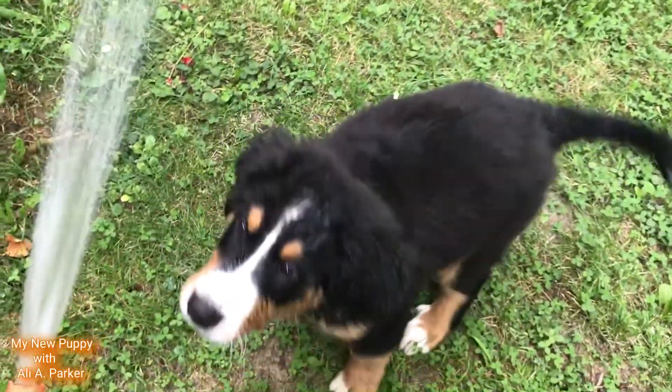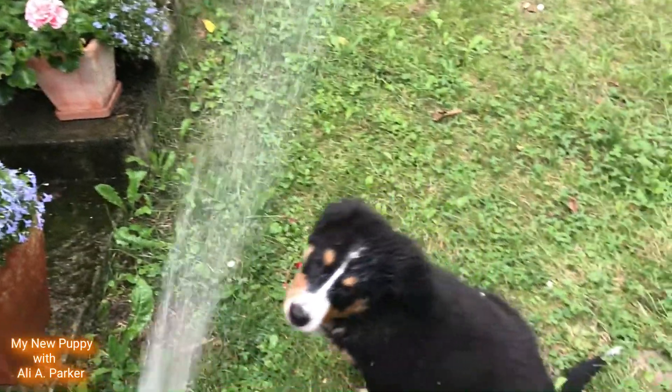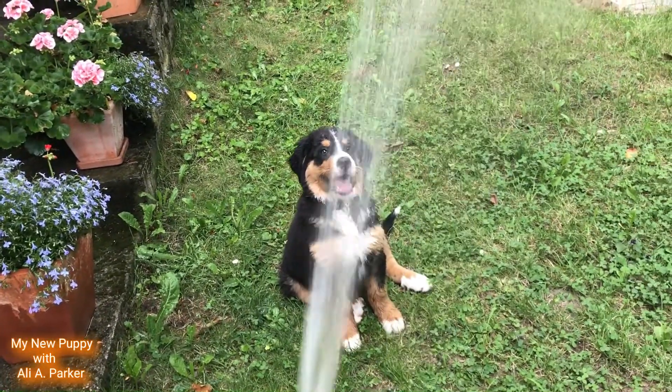These dogs tend to shed a lot, so if you have one, be sure to keep up on the brushing to keep their coat well groomed and in hand.